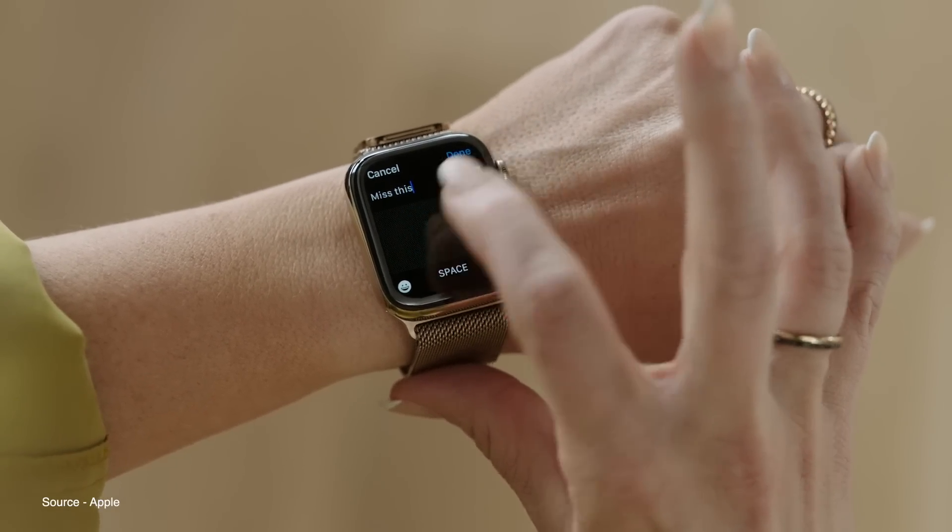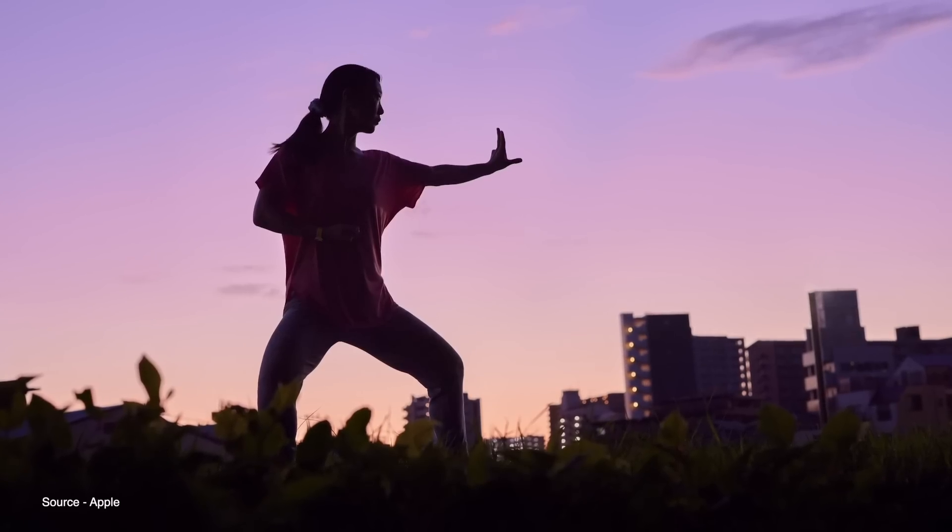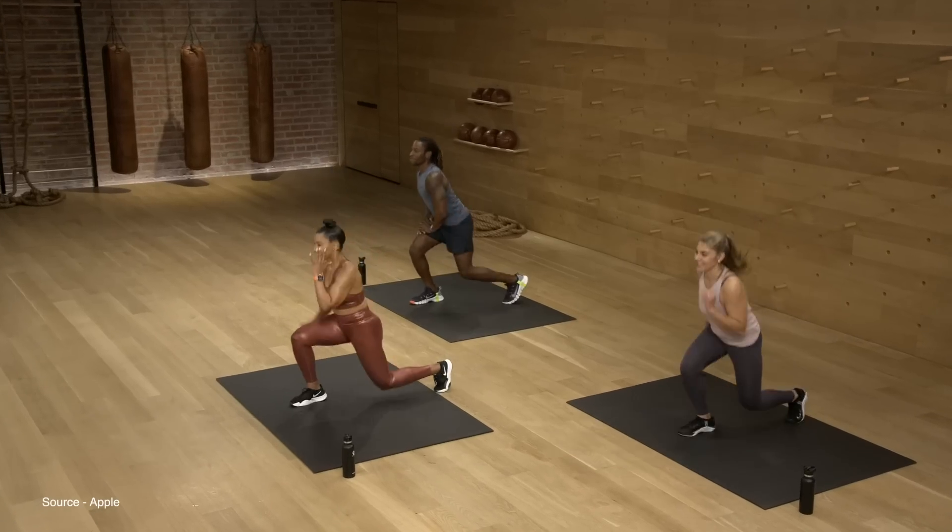There are also a few new health and fitness features coming, like Tai Chi workouts, new guest trainers in Apple Fitness Plus, and more.